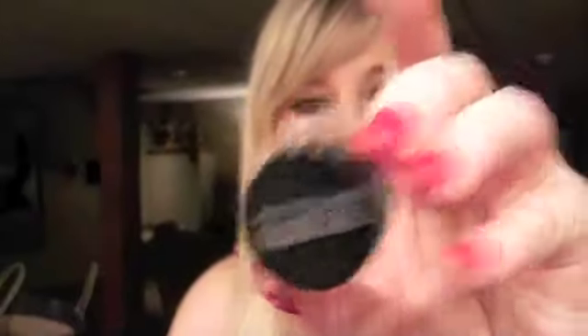My favorite gel liner is the Maybelline Eye Studio gel liner in Blackest Black. This is really comparable to Makeup Forever's black eyeliner — I think it works just as well, and I'm not sold on paying as much as Makeup Forever charges when I can buy the Maybelline Eye Studio for much less. It's pretty much the same quality. If you don't want to spend money, this is your best bet.